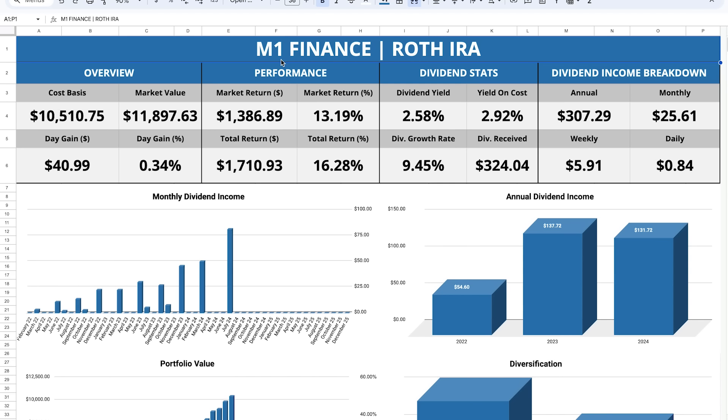Looking at the positions in this account, we can see that it's made up solely of individual companies. While dividend investing is a buy-and-hold strategy and passive in that way, I am taking more of an active approach in the sense that I'm researching and handpicking all of the different stocks. That type of active approach is in contrast to what's going on in my Roth IRA retirement account, which I keep over on M1 Finance.